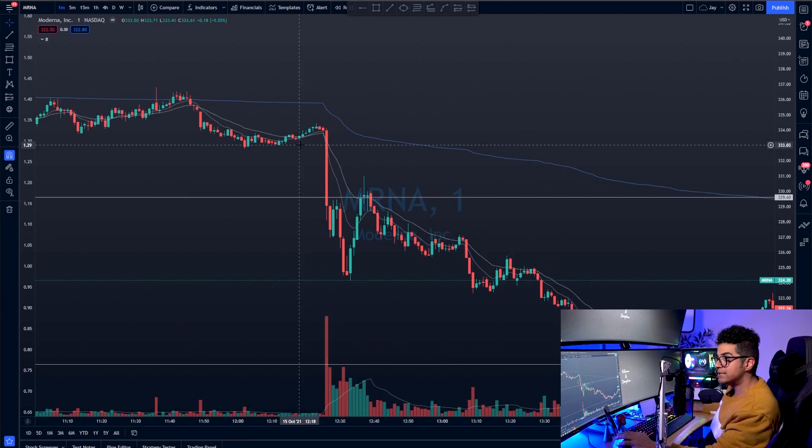At 12:26, you can see a huge drop — a massive sell-off with a spike in volume. The volume was very, very high all of a sudden, and that grabbed my attention.